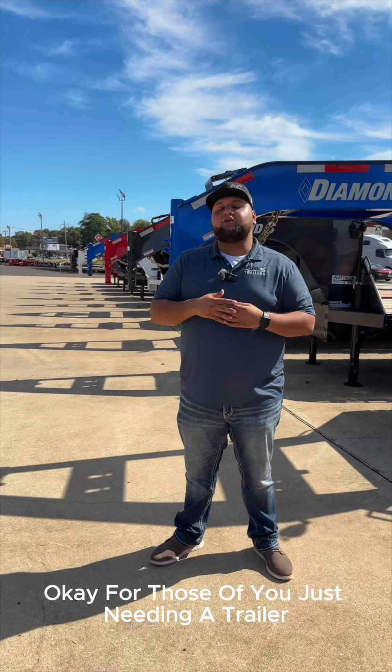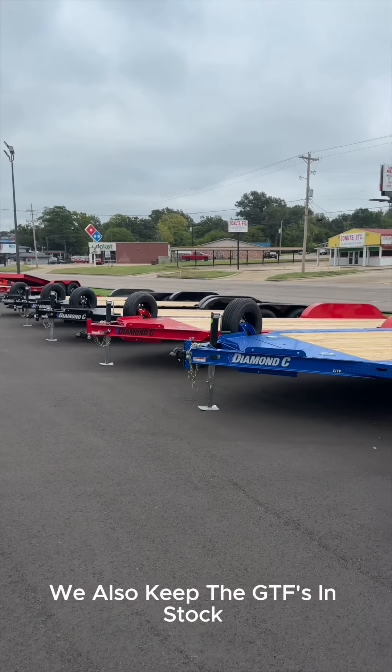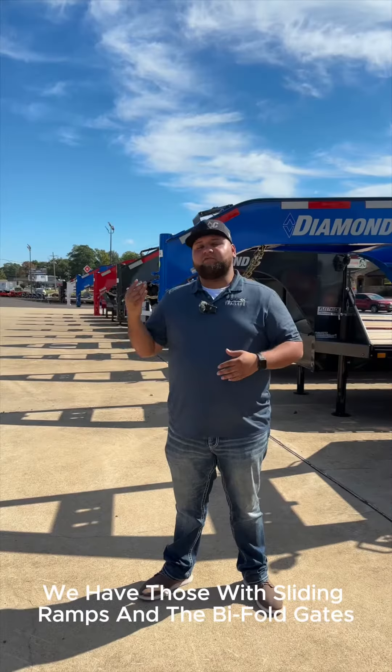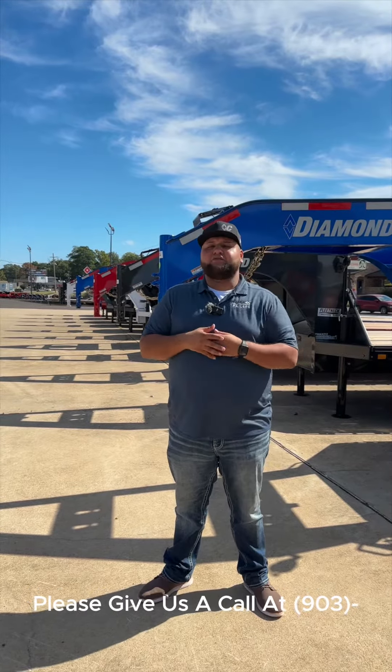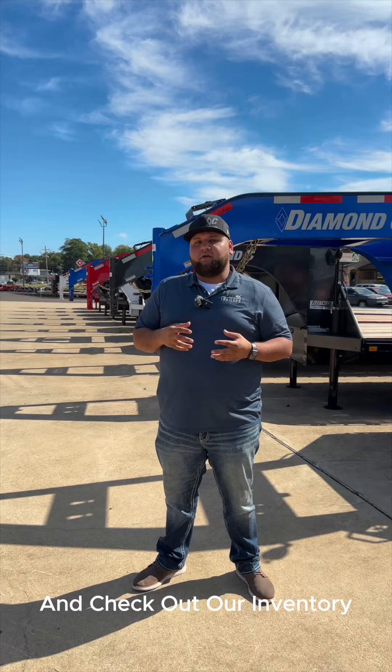For those of you just needing a trailer to haul your toys around, we also keep the GTFs in stock. We have those with sliding ramps and bifold gates. If you see something that you like, please give us a call at 903-600-6793 or visit us online at worktrailers.com and check out our inventory.